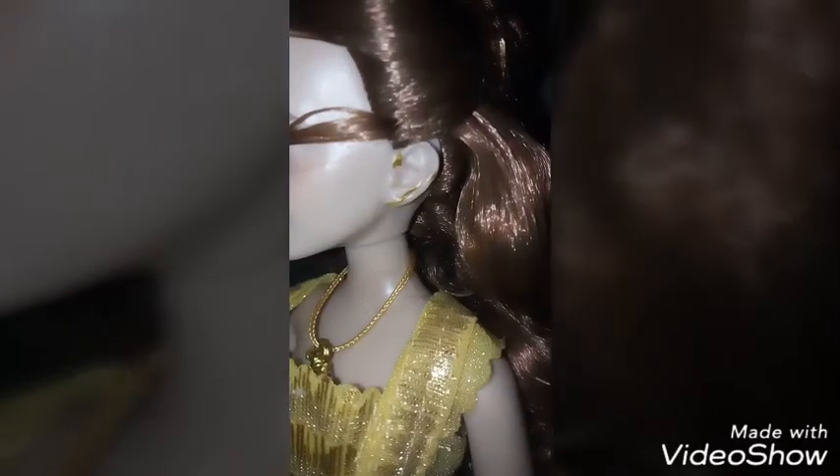She has a beautiful earring, painted on, like Emma does in the movie. And we can see the chunk of hair. Now there is a beautiful necklace and beautiful bodice.